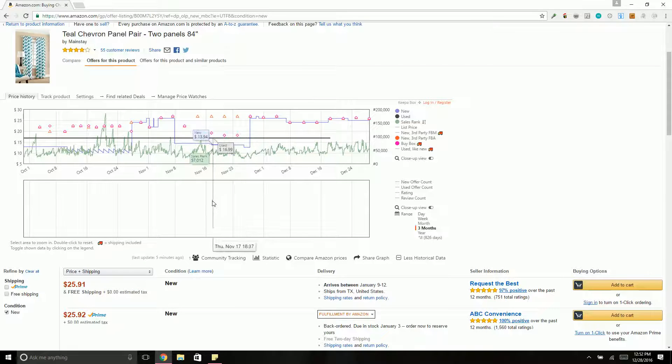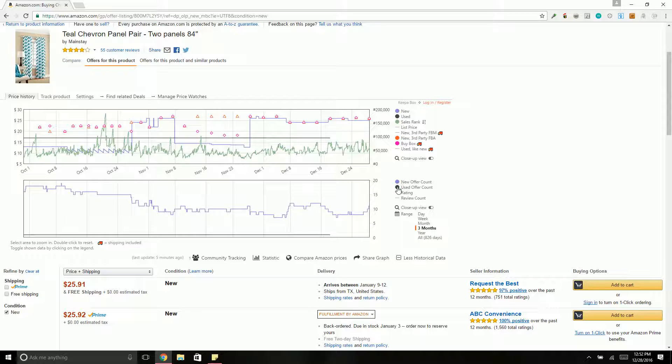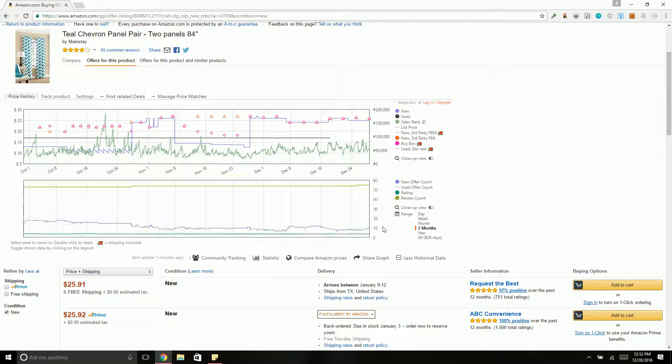Down here is another graph showing used offers, new offers, and rating and review counts — just gives you more information.